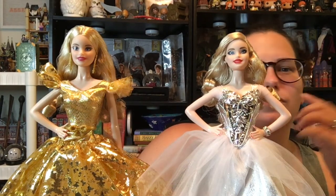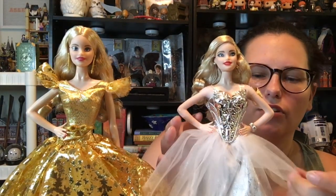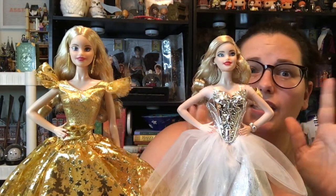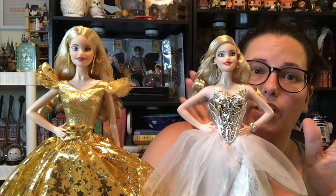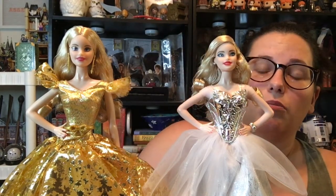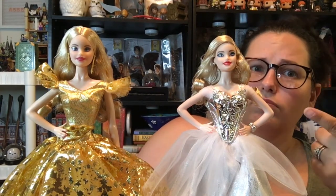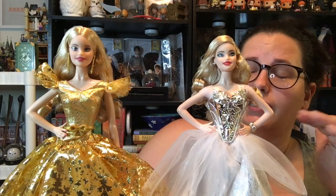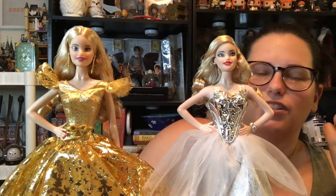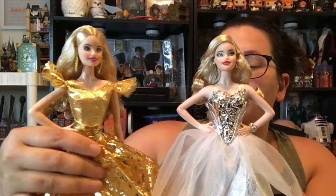Do people really buy these at $40 a piece every year? I know when I was a kid that was a big thing — you had to get the holiday Barbie every year, you had to have like a room full of them. Because in the late eighties, early nineties, holiday Barbies were like the jam. That was the peak of fashion. They've even got the same red nail polish on their fingers.